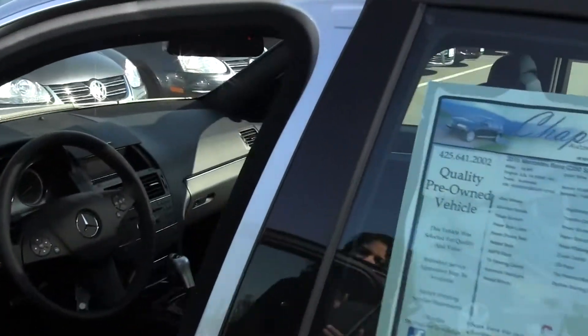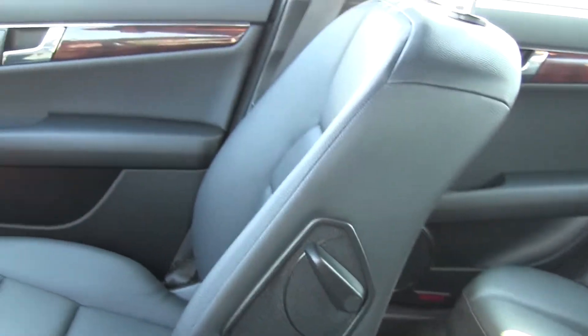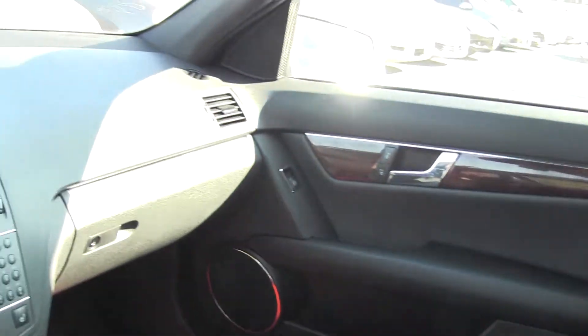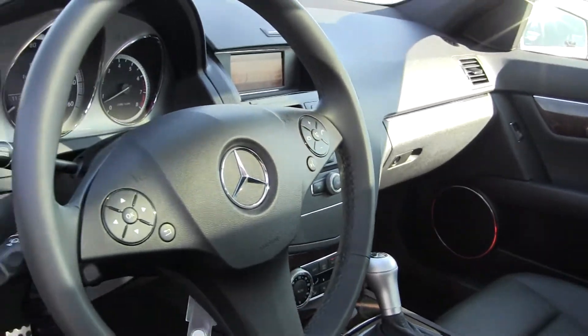Let's take a look here on the inside. Inside we've got our leather seats, our automatic transmission, power windows, power doors, sunroof, AM/FM radio and CD player, and steering wheel mounted controls.